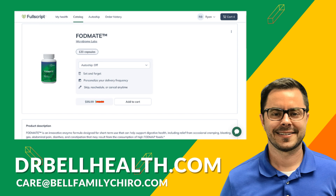Every product reviewed can be purchased at a discount you can't find anywhere else in our Fullscript store. You can go to drbellhealth.com and it will forward you to the store. You will pay less than at Amazon or anywhere else online. There's free shipping and returns, and you have top quality brands such as Microbiome Labs, Standard Process, Metagenics, Biotics Research, and hundreds more. If you already have a Fullscript account, email us at care@bellfamilychiro.com and we'll add you to our store so you can save even more.